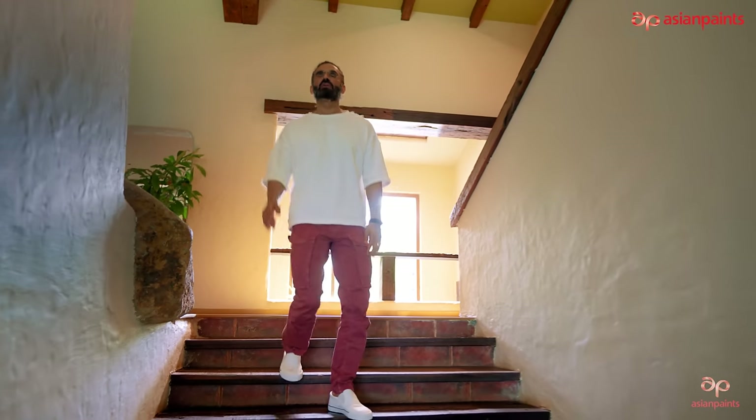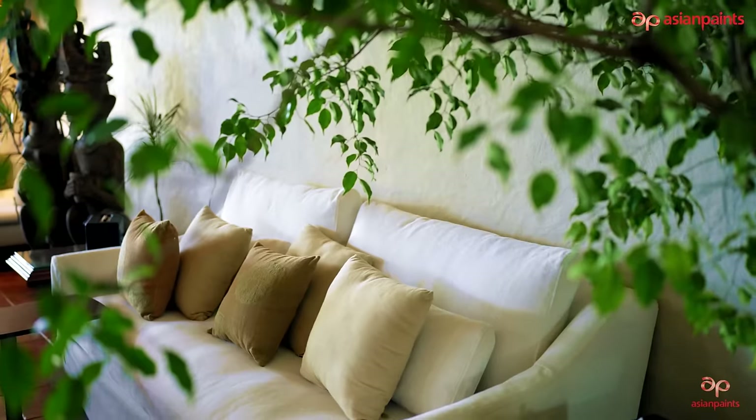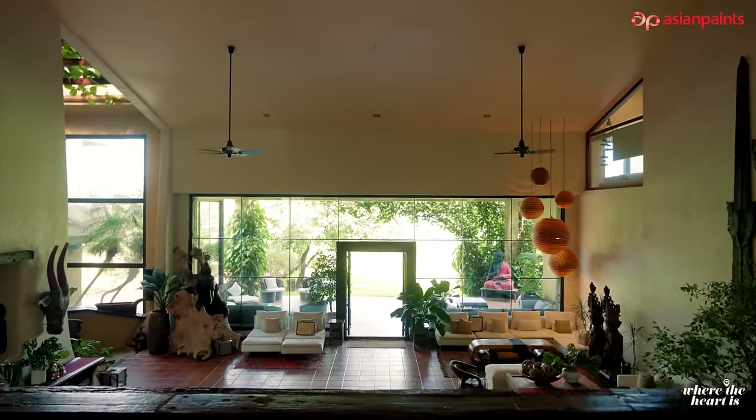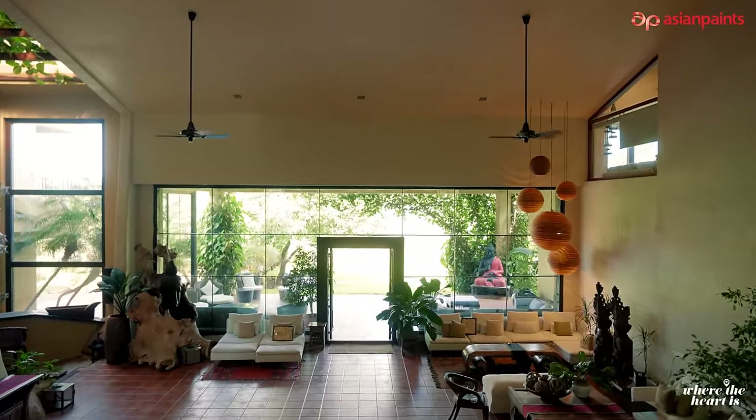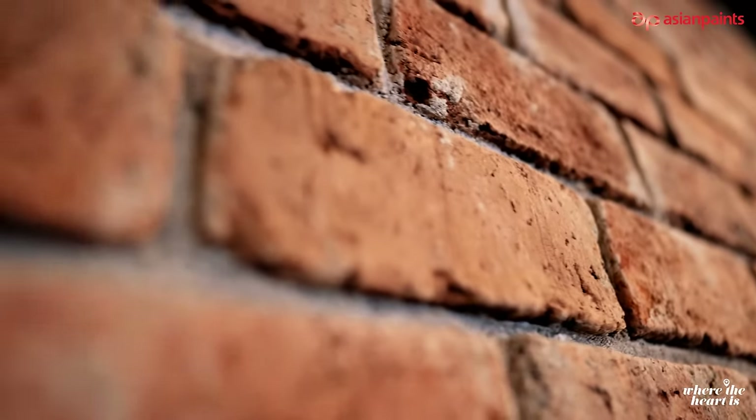This is my space. I call it my space because once we come down here, we're settled here. The beauty is probably the high ceiling — that is something that I've always wished, liked, and always wanted. Right from the exterior to the interior, if you see, there's a lot of earthy textures.